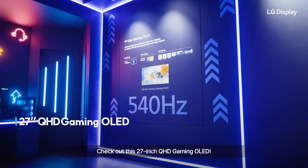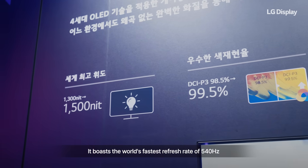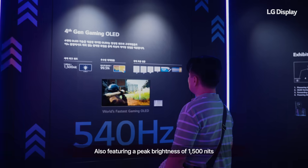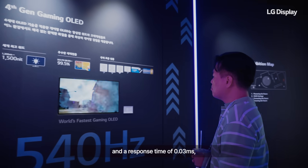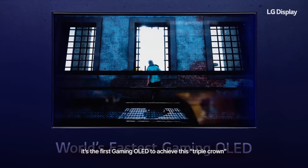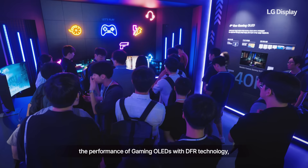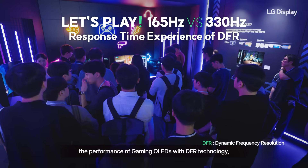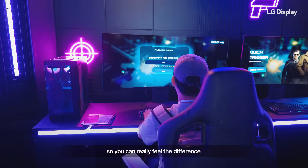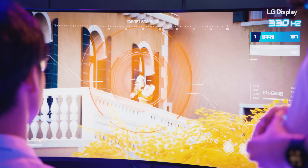Check out this 27-inch QHD Gaming OLED. It boasts the world's fastest refresh rate of 540 Hz, also featuring a peak brightness of 1500 nits and a response time of 0.03 milliseconds — it's the first gaming OLED to achieve this triple crown. There's also a space where you can experience the performance of gaming OLEDs with DFR technology, which adjusts the refresh rate and resolution so you can really feel the difference in response time and immersion.